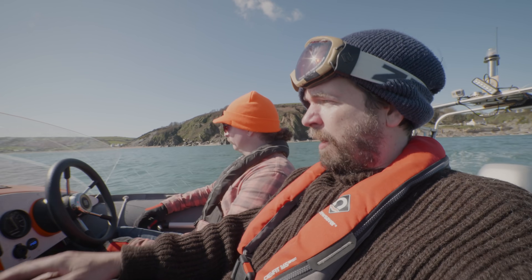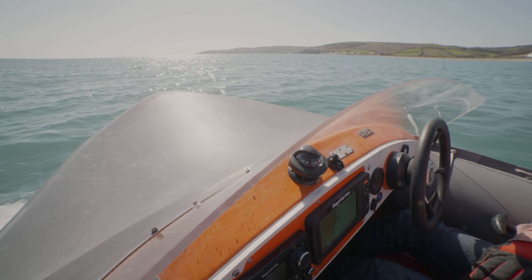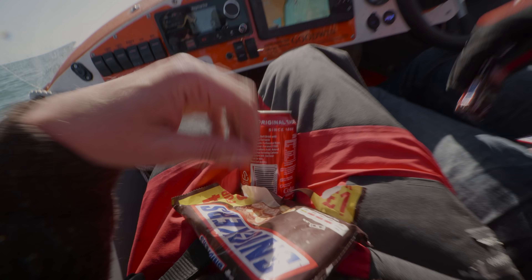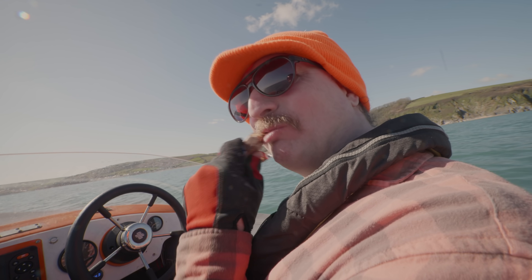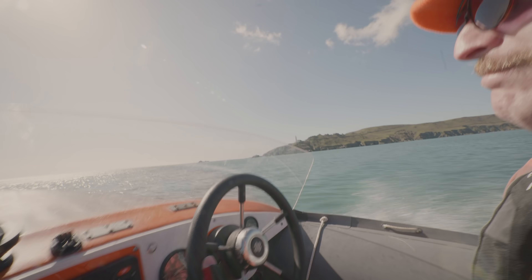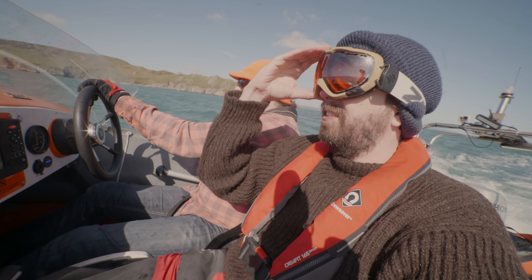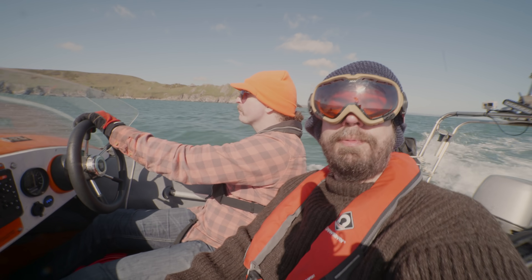We're heading out to Start Point, which is the big jutting-out bit of land out here, which apparently can get a bit choppy. What do you like about the taste of Coca-Cola and Snickers Eddie? It's the original flavour of summertime. We've got mini ones — this is like the good times before the disaster hits Harry. We're just rounding Start Point — quite a big peninsula that sticks out. Notoriously choppy, but it seems to be okay.